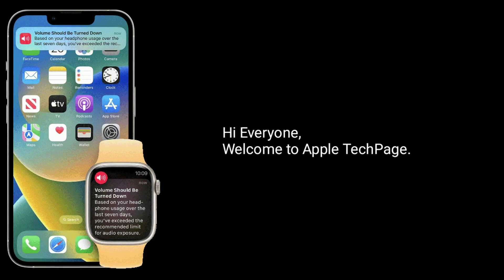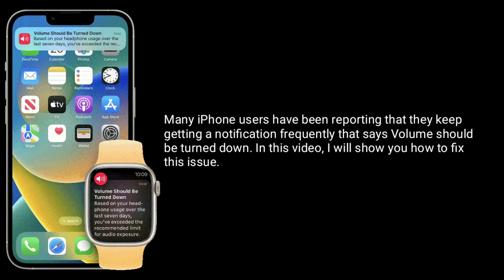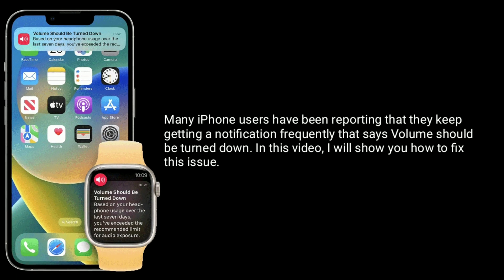Hi everyone, welcome to Apple Tech page. Many iPhone users have been reporting that they keep getting a notification frequently that says volume should be turned down. In this video, I will show you how to fix this issue.